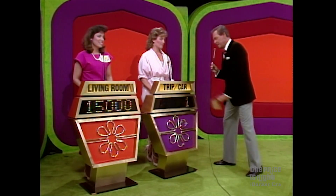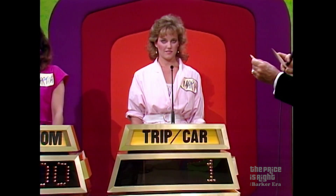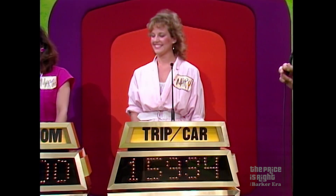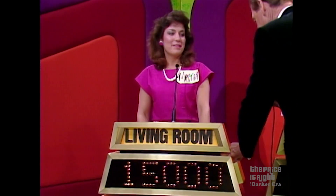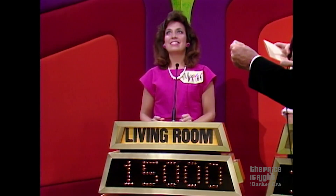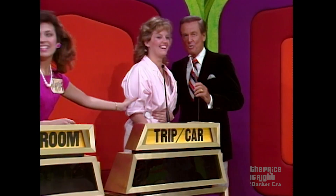Mary, you bid one dollar on your showcase, and the actual retail price is $15,935 — a difference of $15,934. Now, Martha, she thinks you've gone over. Let's find out. You bid $15,000. The actual retail price is $9,525. Your old friend Mary wins. Mary has won $18,534 in prizes, including that automobile — you got $10,935. Do you want to go and have a look at that? Yes, I'll take you overseas, I say.